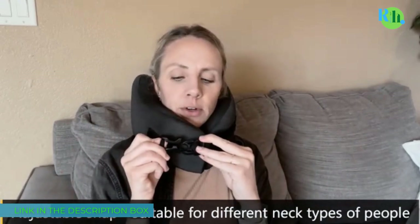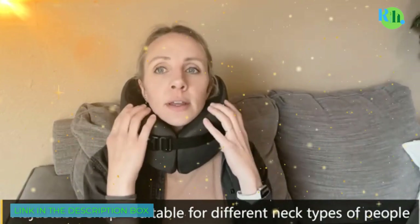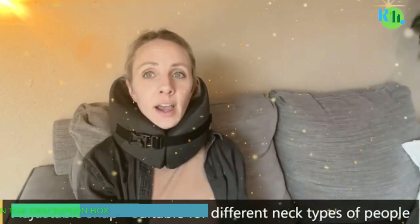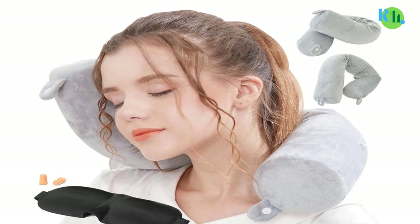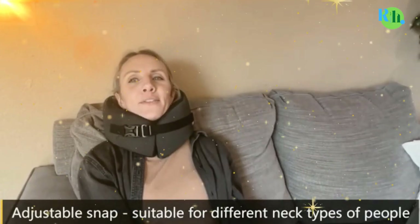The best travel pillows are ones that are comfortable, supportive, and easy to carry around, according to our experts. When shopping for a quality travel pillow, they recommended considering the following factors.